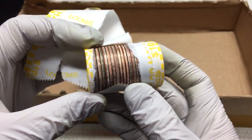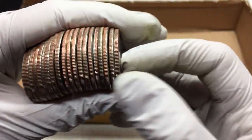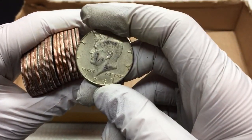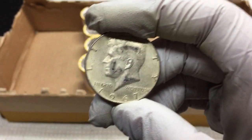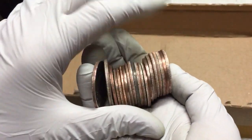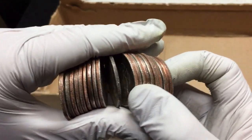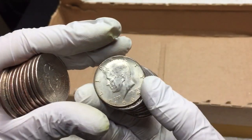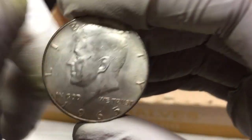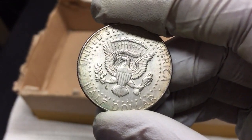A couple rolls later, I think that might be a 40 percent silver. Let's check it out — looks silver to me, 1967. All right, two silvers in box number two. Then on the very last roll of box two — 1965, 40 percent silver. Very cool, last roll of the box. That's number three.